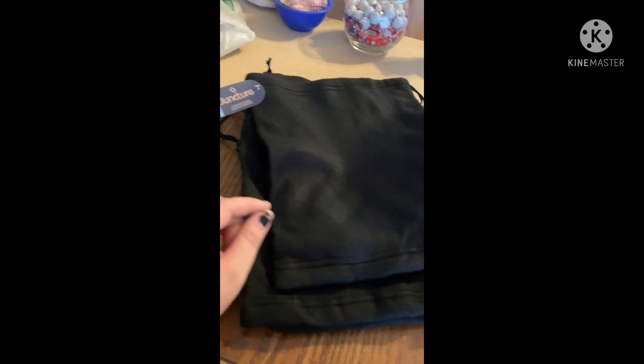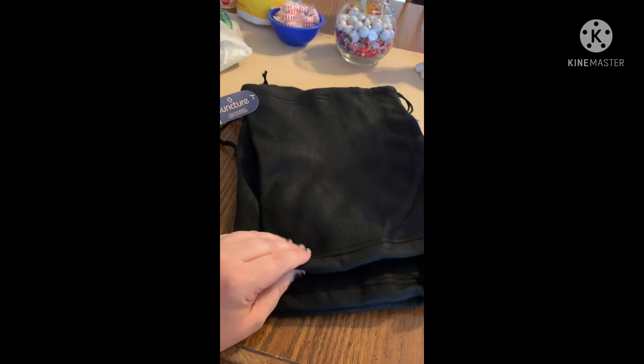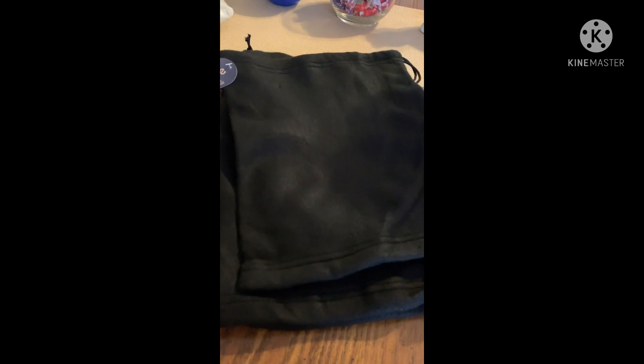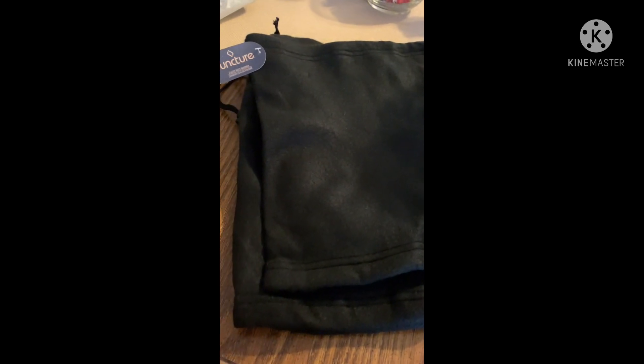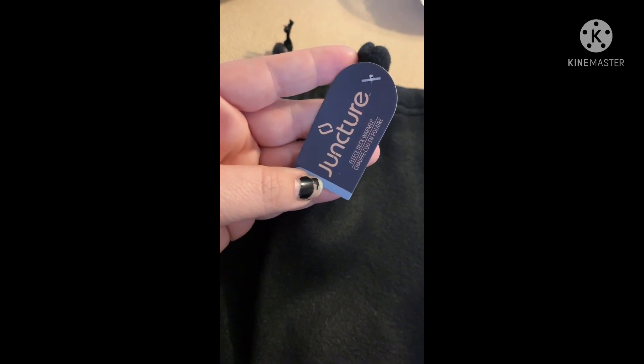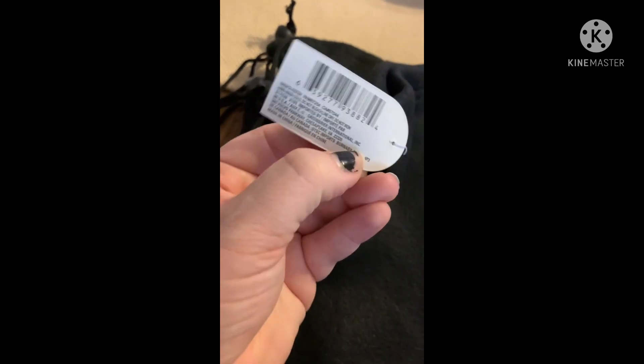They had just put these out and they were on an end rack kind of when you walk in. Every store is completely different so you can't exactly say where they are, but they were hanging on an end cap at mine. The tag says fleece neck warmer — here it is if you need that.